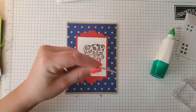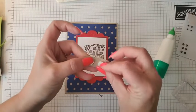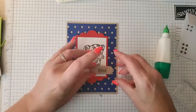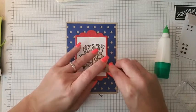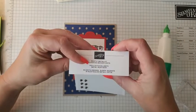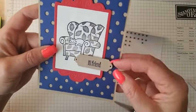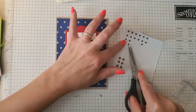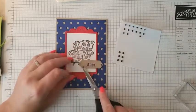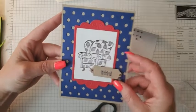With the little tag, I'll use some dimensionals and place it right down here — make sure it's straight. Then I'm going to use the rustic metallic dots. The frame does have little holes where you could put some brads if you wanted, but I like playing with new things, so I'm going to put some of these little rustic brads right there. And there you have it — a quick and easy cute card!